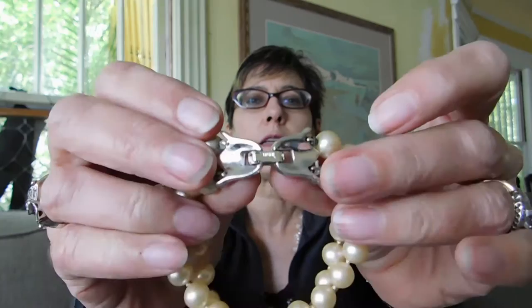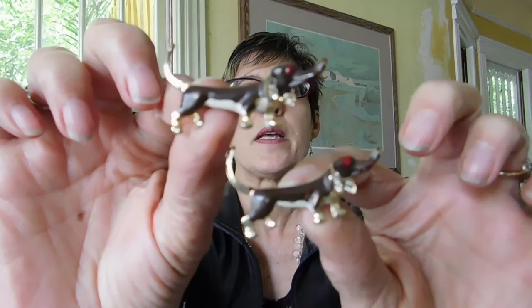This is a glass pearl bracelet with a really nice rhinestone clasp, and this is Trifari with the old pre-1955 mark. The pearls are in pretty good shape and that was $2. I got these adorable little dachshund pins — little twin pins, probably from the 1950s. They have little rhinestones on their ears and enamel. Those are really cute and those were $2.